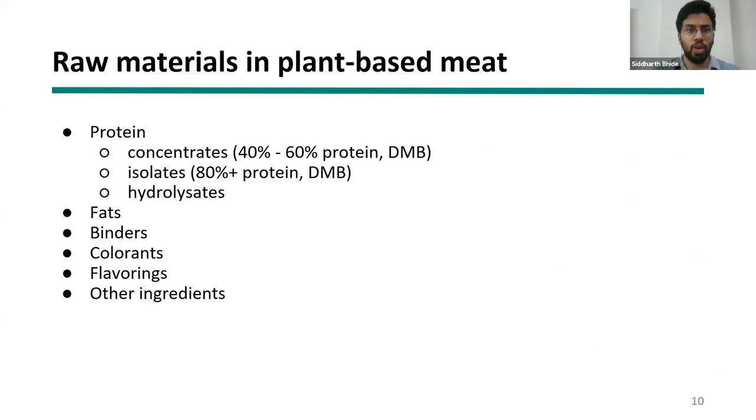In terms of raw materials for plant-based meat, proteins are usually in the form of concentrates, isolates, or sometimes hydrolysates. Additionally, you have fats, binders, colorants, flavorants, and other ingredients for additional functionality.